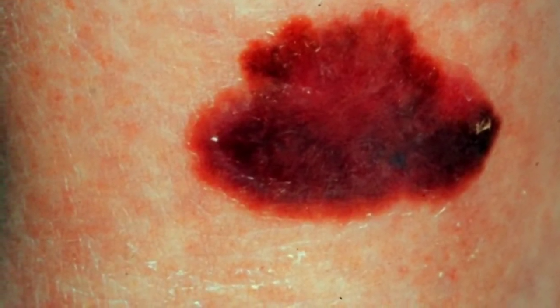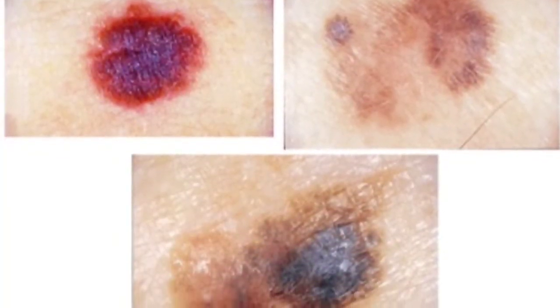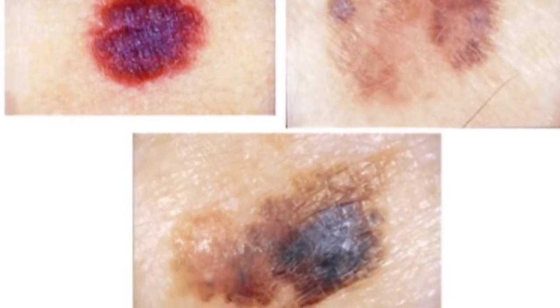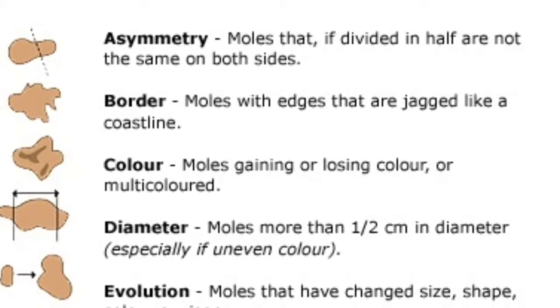Unusual moles that may indicate melanoma: to help you identify characteristics of unusual moles that may indicate melanomas or other skin cancers, think of the letters A, B, C, D, and E.